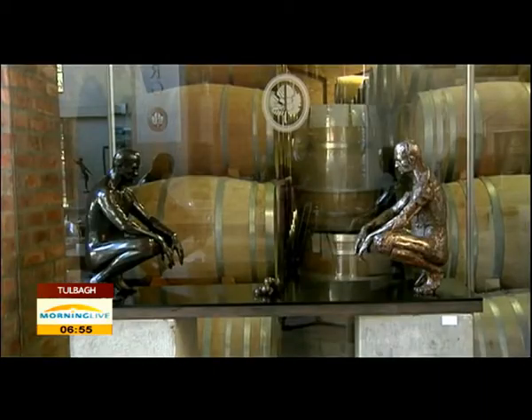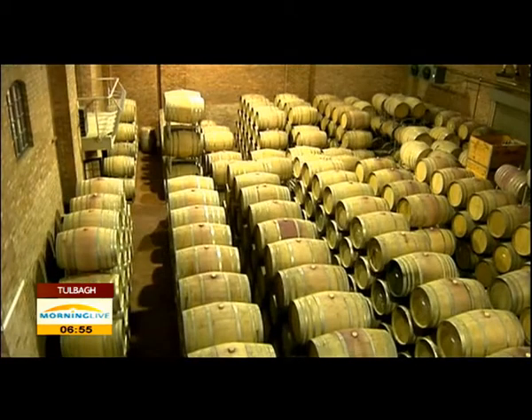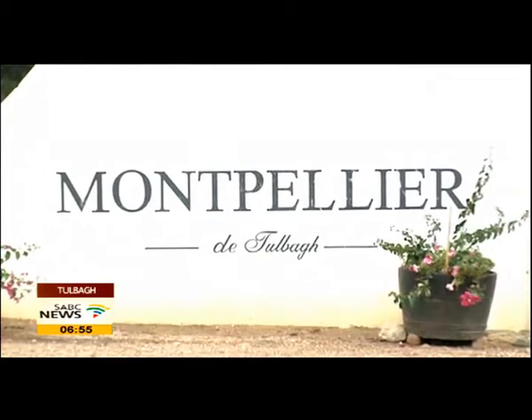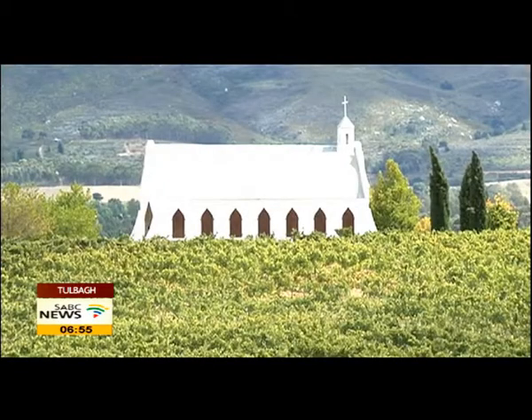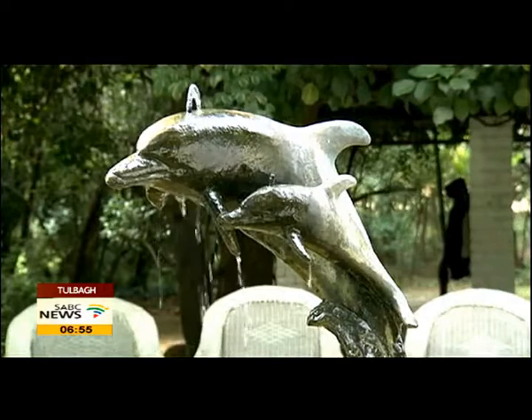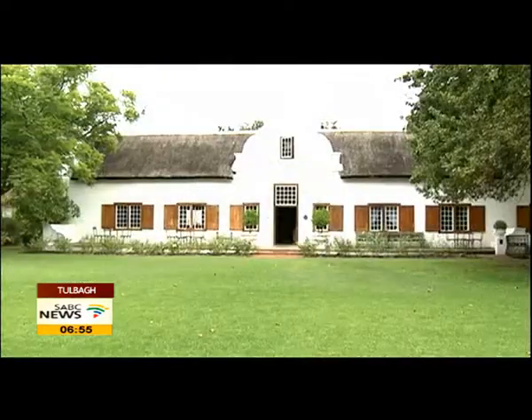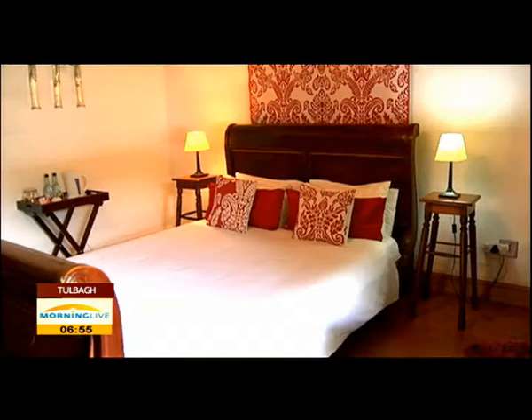Tulbagh's wine route is a huge tourist attraction, but what is also becoming extremely popular is wedding tourism. For the last few years we've been advertising Tulbagh as a wedding destination, and that has taken off unbelievably because we're now attracting visitors — wedding guests that come from all over, who would otherwise not have come to Tulbagh, and they actually come back on repeat visits. We've got almost 15 wedding venues, and it's like a one-stop wedding shop because there's caterers, photographers — everything you could possibly think of to make a wedding happen.